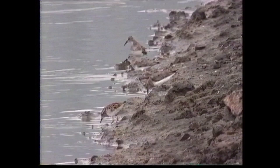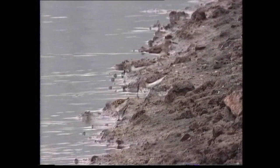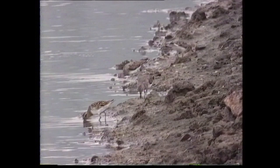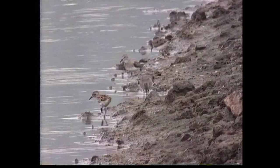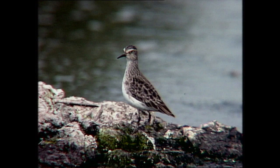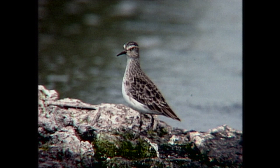Juvenile plumage is similar to the breeding adult, but with more prominent mantle and scapular Vs and supercilium. In non-breeding plumage, the upper parts are dull grey-brown but with blackish-centred scapulars contrasting with the mantle. The head pattern is similar to that in breeding plumage with a split supercilium, normally obvious, and much more pronounced than in least sandpiper.